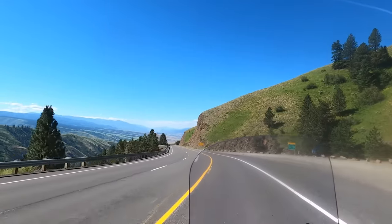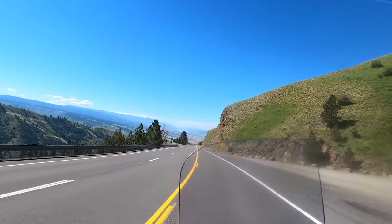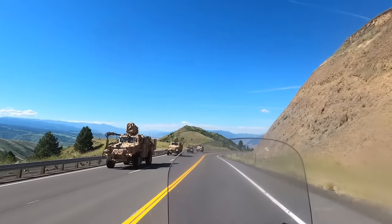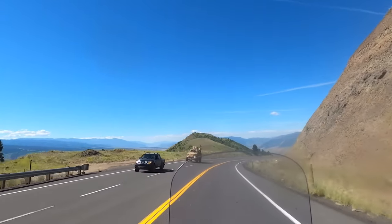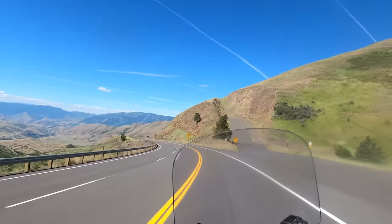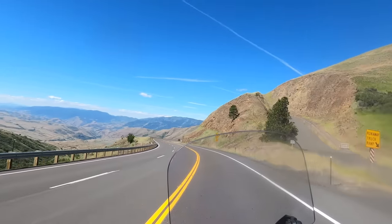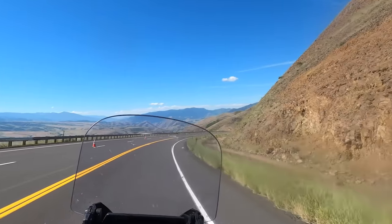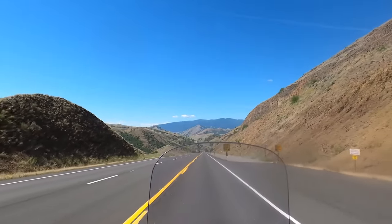From Grangeville we hop on Highway 95 and turn south. This takes us to the infamous White Bird Hill. From the summit you overlook the location of the 1877 Nez Perce War. The grade itself is very steep with high-speed turns and lots of traffic. You definitely need to pay attention going down this one.